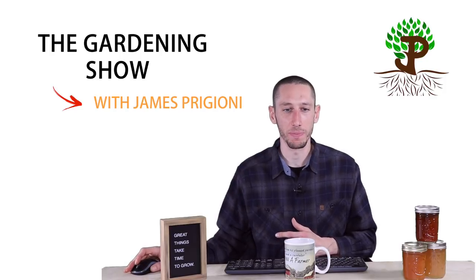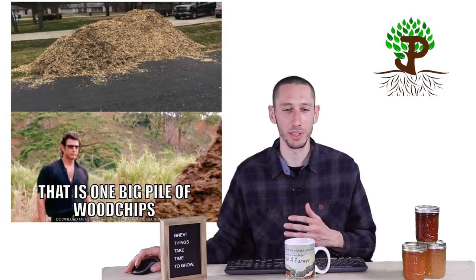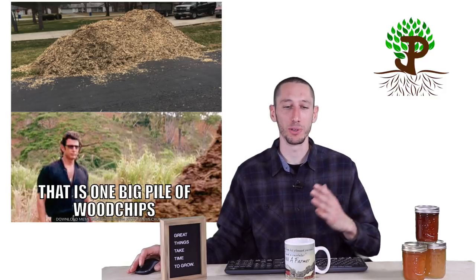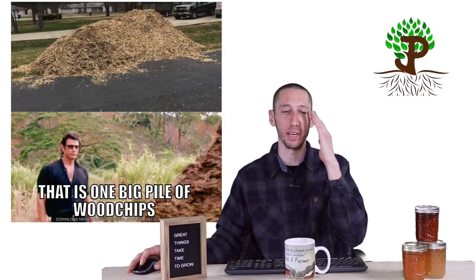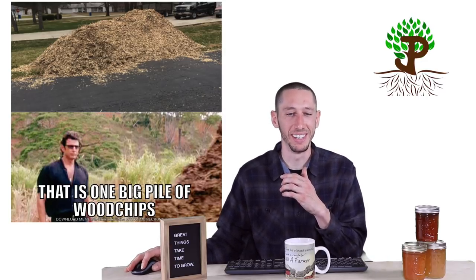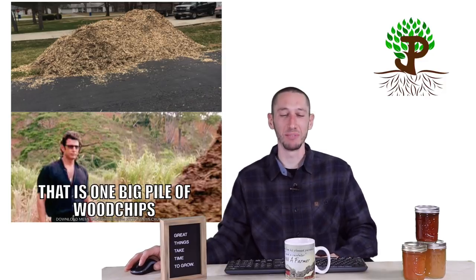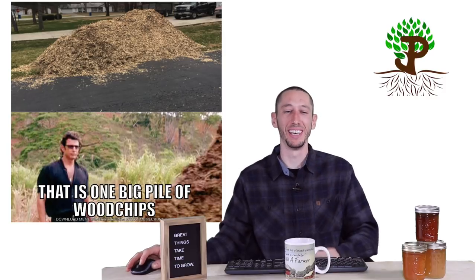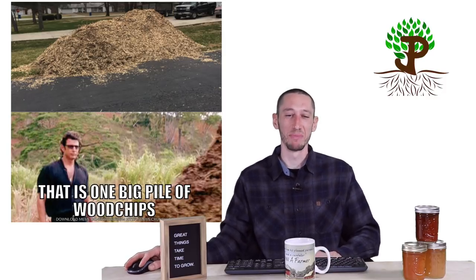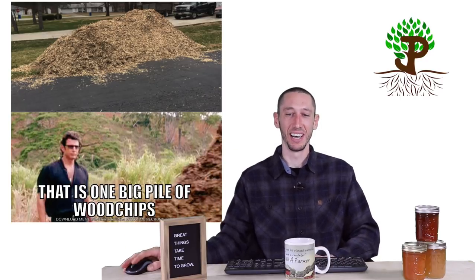Next up we've got David. Got a big pile of wood chips, and below it says: that is one big pile of wood chips. You must have made this one too — I love it when you guys make them. It looks like Jeff Goldblum, maybe. Oh, is this from Jurassic Park? Instead of a pile of something, a pile of wood chips. The more I see it, the more I like it. It took me a minute, but I dig it, David.